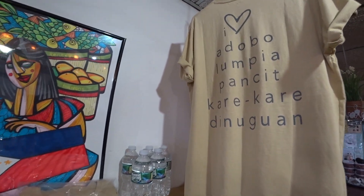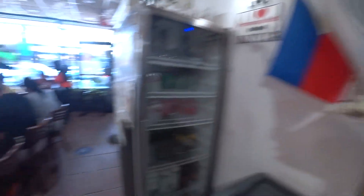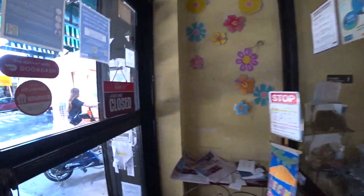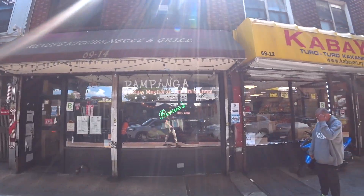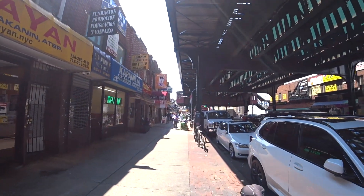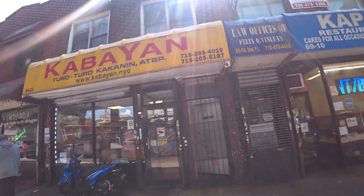That's a good looking shirt — adobo, lumpia, pancit, kare-kare, and dinuguan. Thank you. So, what a winner that was. Nice. Another delicious meal at Rene's Kitchen. I figure now we'll just do a quick tour of what Little Manila in Queens actually looks like. So we'll just do a little walk through. There's Cabayan — that's Filipino. You've got people on the street selling Filipino things.